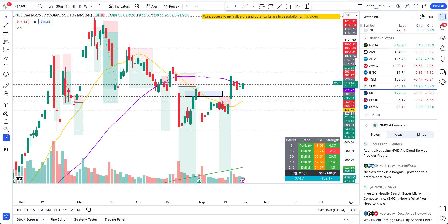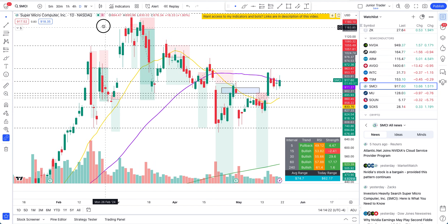Hey guys, this is Junior Trader and in this video we are taking a look at SMCI stock technical analysis. We'll identify what the price action is telling us, what are the areas of potential moves that may come, and what are those confirmation levels and structure break levels. None of this is financial advice — this is only for education purposes. You are solely responsible for your own financial decisions and outcomes.